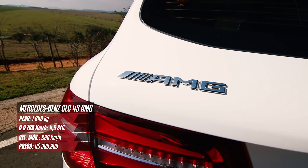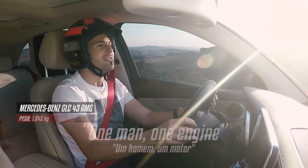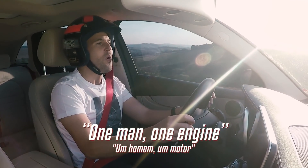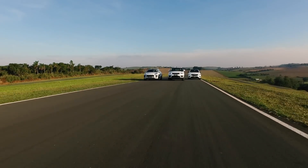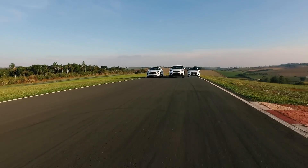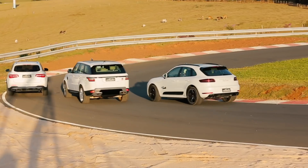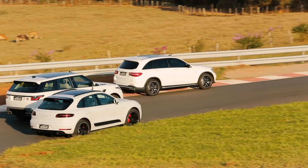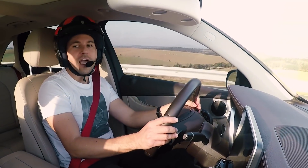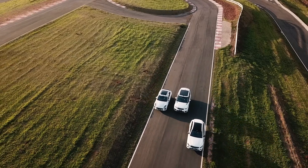Digamos que é o AMG de entrada, porque vocês conhecem a AMG, a divisão esportiva da Mercedes, que tem aquela lógica one man, one engine. Cada motor ali é feito especificamente por um engenheiro, cheio de requintes e é caríssimo. Porém, nos 43 você tem essa diferença: não é one man, one engine e, obviamente, são motores menores. Aqui a gente está falando de um V6 contra os AMG que geralmente são V8. Mas não deixa de ser um carro muito legal.